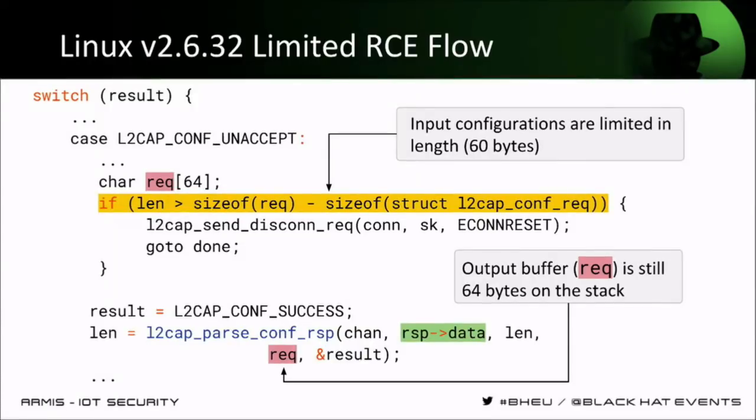When we looked at the Echo and saw it has such an old kernel, we initially didn't find that vulnerability Ben showed because it existed in its form from Linux 3.3 and up. However, we did find it exists from kernel 2.6.32 and up in a more limited scenario. As you can see, the state the case needs to be in here is 'unaccepted' — previously it was the 'pending' state. The limitation here is the `if` condition above, which checks that the size of the input configuration response message is 60 bytes. And if you remember, the buffer we're overflowing is 64 bytes. Well, it turns out that it really isn't a problem.